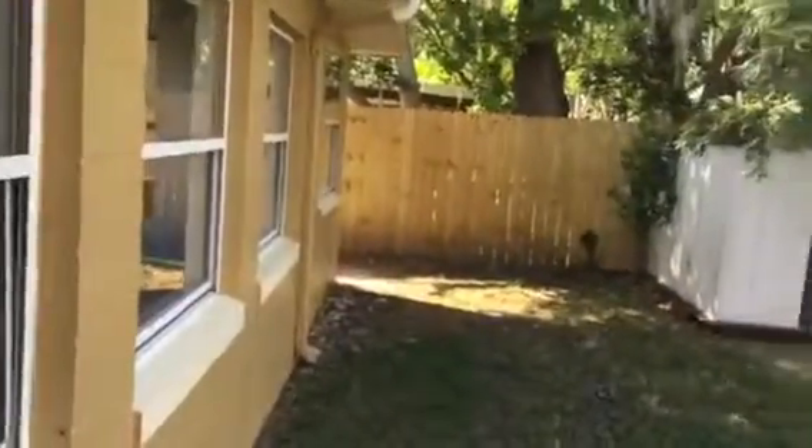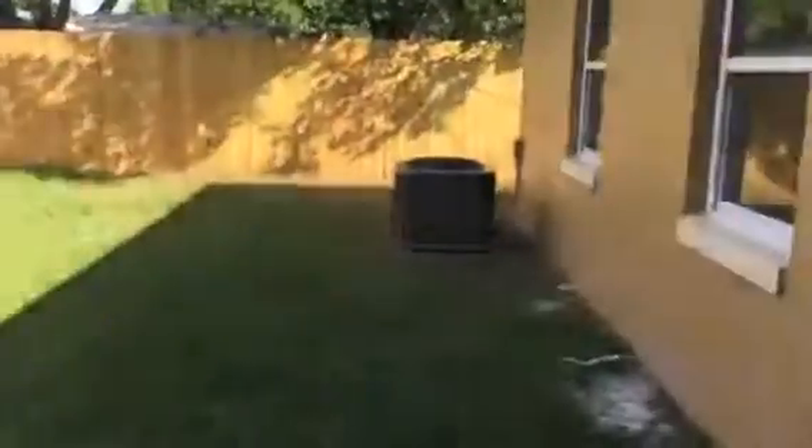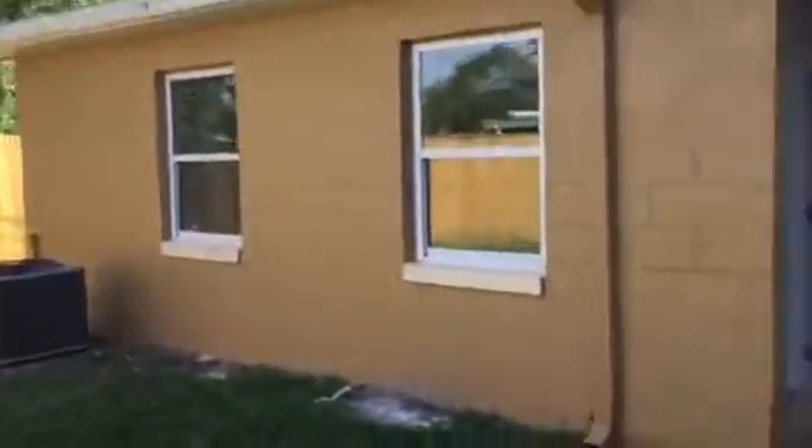Out here we have the door to the backyard. Got the shed, nice wood fence all around. Definitely got a lot of good space out here.